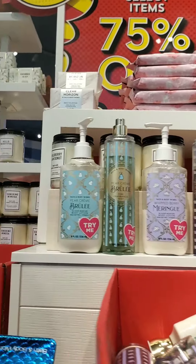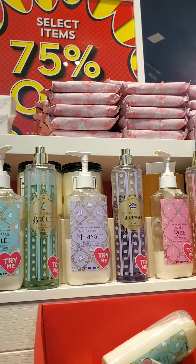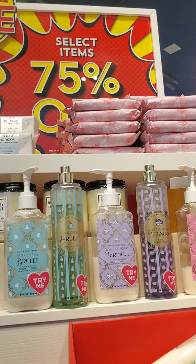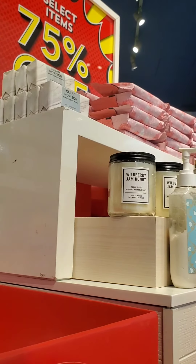That didn't stop me from looking around to see what they had. I also retested the Pear Creme Brulee and I feel like I like it, but I just don't like that the pear note seems very fresh and very like a non-cooked pear.